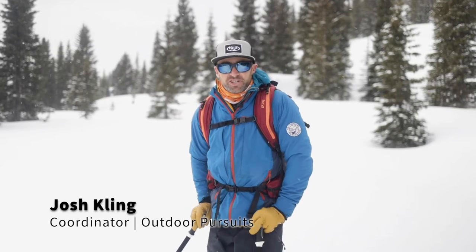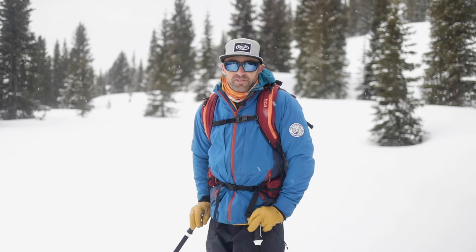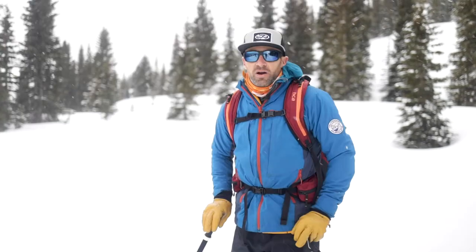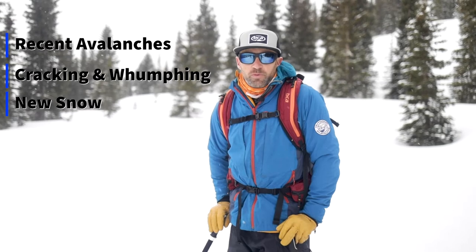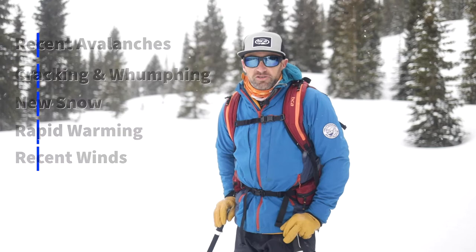Hey y'all, my name is Josh Kling and I'm one of the coordinators for the Fort Lewis College Outdoor Pursuits program. Today we're going to talk about the five red flags and how we can use them to mitigate risk when traveling in avalanche terrain and making terrain choices. Our five red flags are: recent avalanches, cracking and wumpfing, recent loading from new snow, rapid warming, and recent winds. Let's take a look at each of those five red flags.